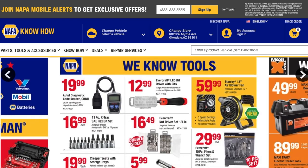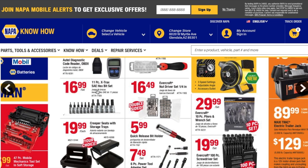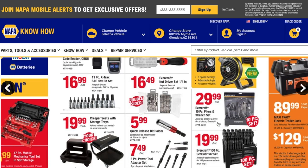On the next page, you got an auto diagnostics code reader — this is actually a good brand that a lot of professionals use. Then you got $12.99 Evercraft LED bit driver bits, an 11-piece extractable SAE hex bit set for $16.99, an Evercraft nut driver set quarter-inch for $16.49, and a Stanley 12-inch air blower fan for $59.99 — really nice for the shop.